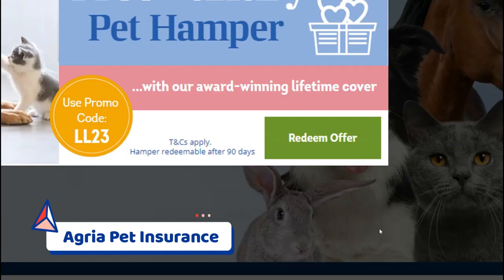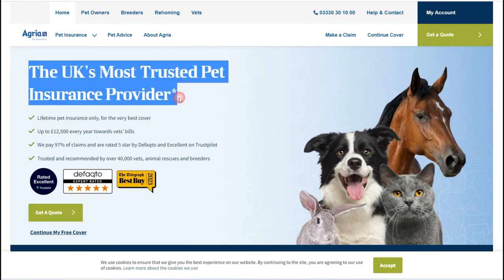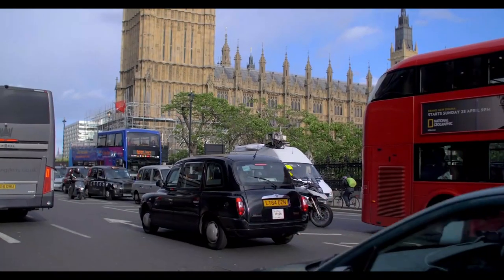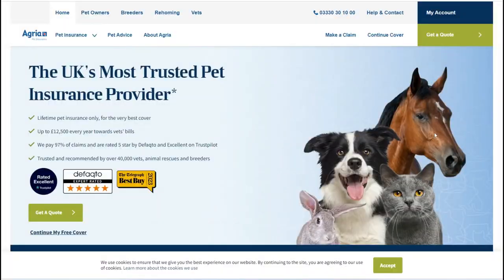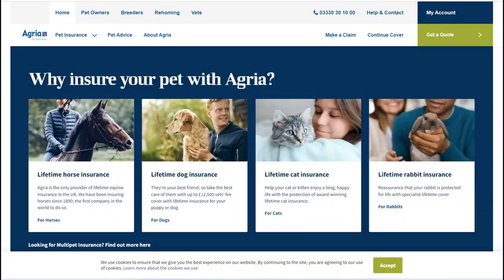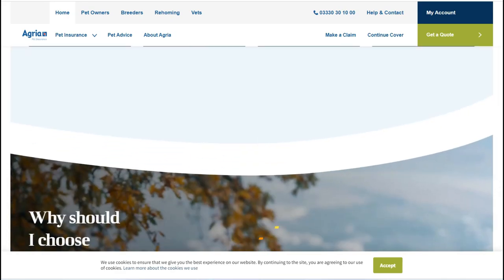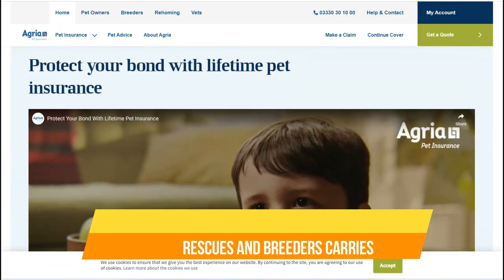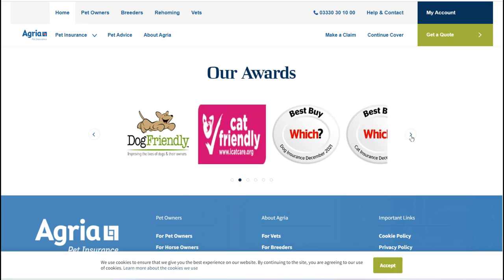Number 3: Agria. Agria, the world's oldest pet insurance company, was founded in Sweden in 1890. It has become one of the most popular pet insurance companies in the UK since its launch in 2009. Agria places a strong emphasis on listening to stakeholders in the pet care industry, and the fact that over 40,000 vets, animal rescues and breeders trust and recommend Agria speaks volumes.